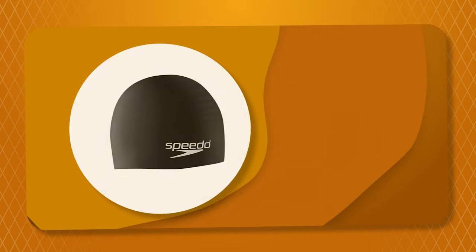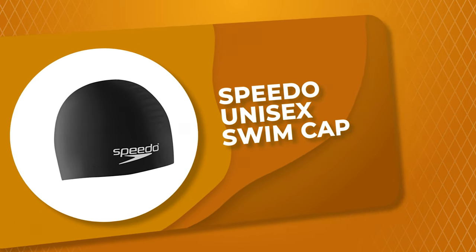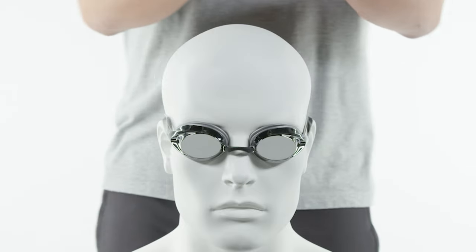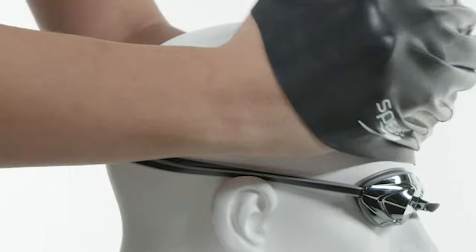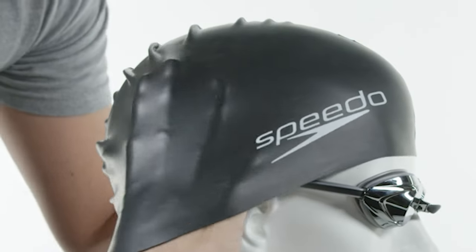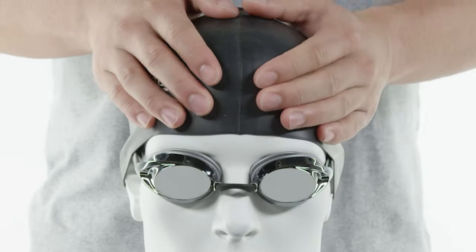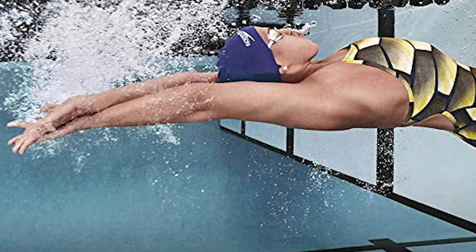Number 1: Speedo Unisex Swim Cap. This unisex swim cap from Speedo is very snug so you can feel secure that your hair will stay dry. You can stretch it a lot and it still snaps back like new. It gives you a sense of security and you don't feel like it's going to come off during your swim session. The Speedo brand delivers quality and durable swimwear, and this swim cap is made out of 100% silicone that is latex-free.